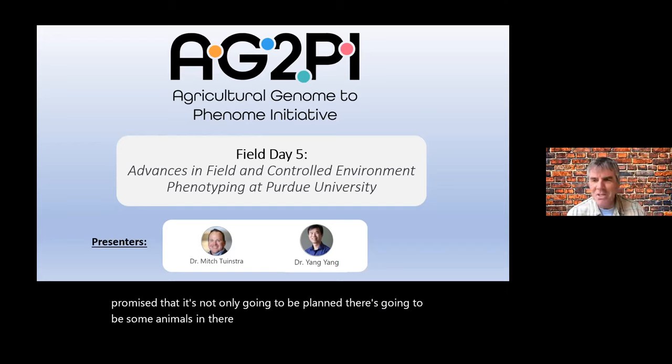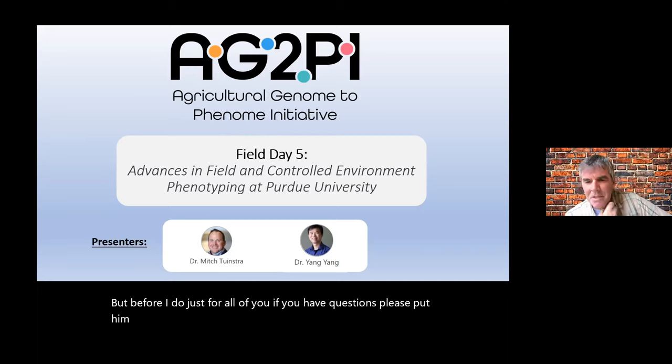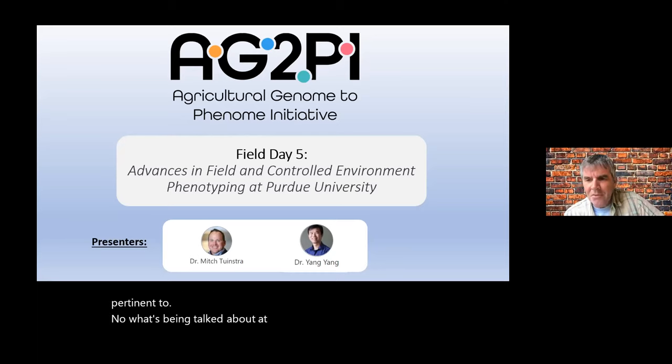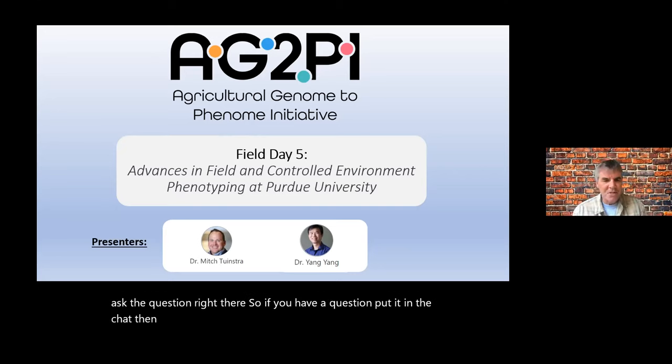So Mitch, I'll turn it over to you. But before I do, just for all of you — if you have questions, please put them in the chat. There's going to be a break about halfway where we'll have time for questions. But if there are questions pertinent to what's being discussed at that point, I'll interject and ask the question right there.